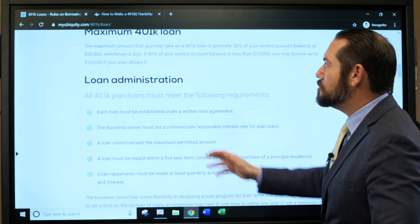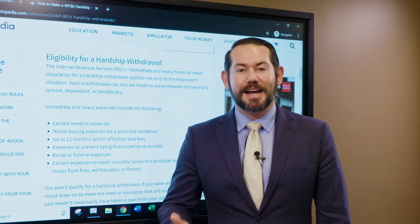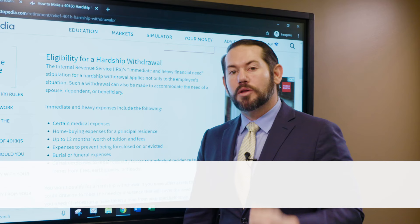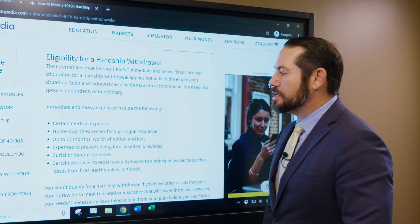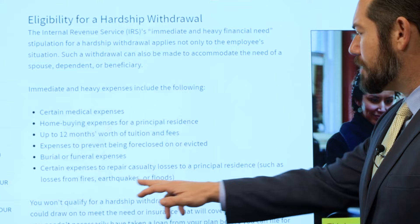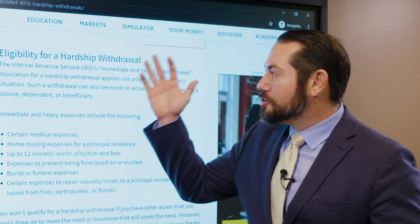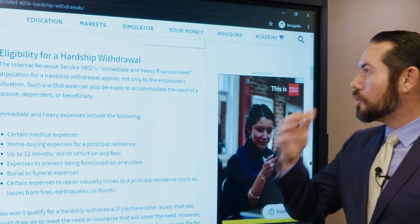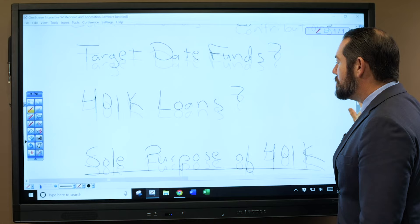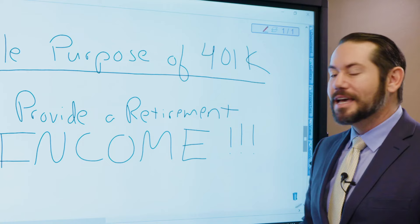If you need a hardship withdrawal — meaning you're younger than 59½ and need to access funds — this is very ill-advised, as you'll owe income taxes plus a 10% penalty. Your employer doesn't have to allow it, but the IRS permits it at a steep cost for certain situations: specific medical expenses, home-buying costs for a principal residence, 12 months of tuition and fees, preventing foreclosure, or casualty losses from events like a hurricane or fire. Remember, the sole purpose of a 401k is to provide retirement income.